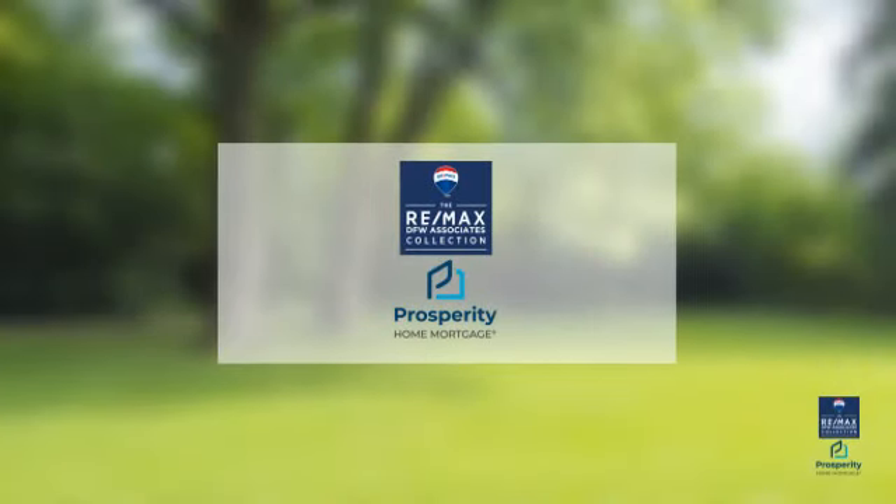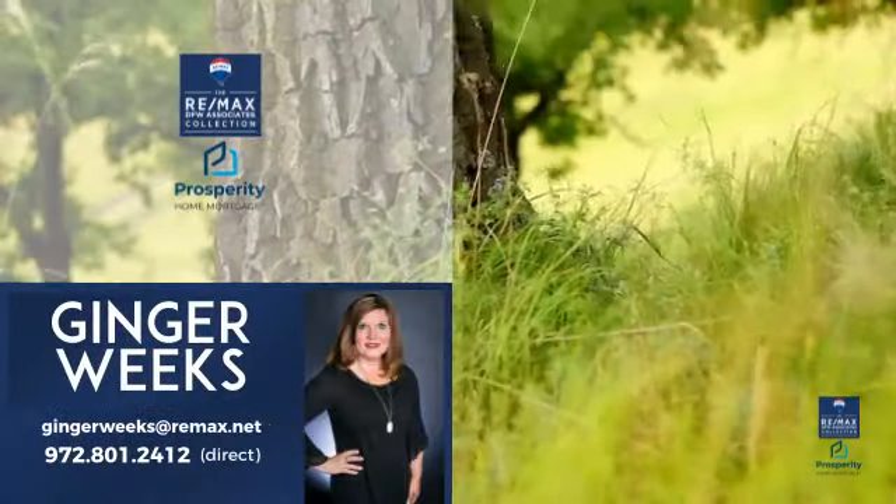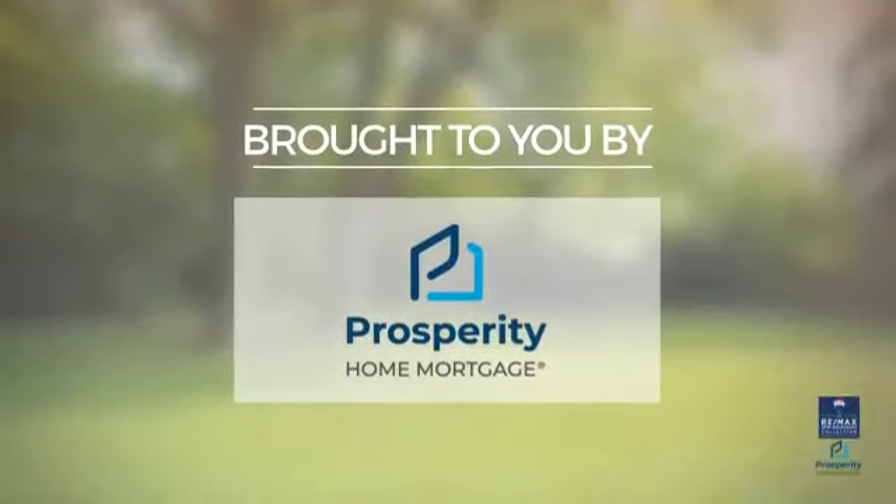At RE-MAX DFW Associates, you'll find a wide selection of listings. This video is brought to you by your real estate agent, Ginger, and it comes courtesy of this sponsor.